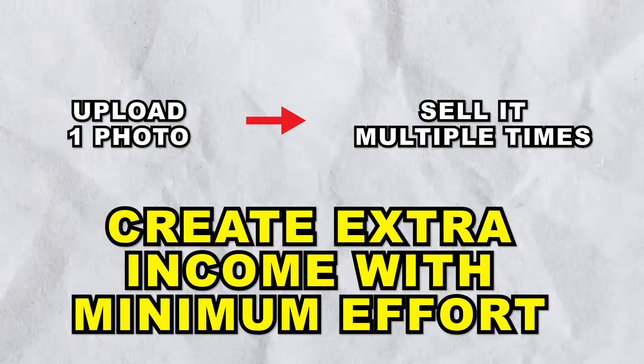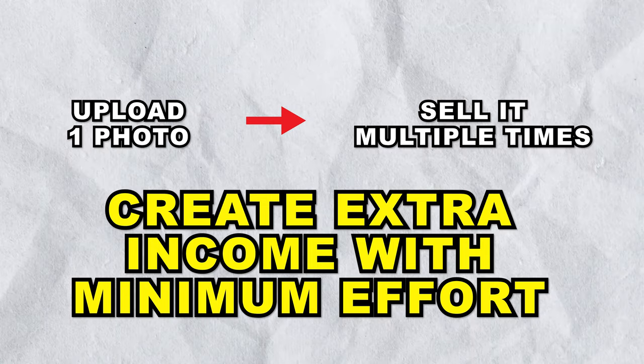For this tutorial, we're showing you how to create digital downloadable files. With this, you can basically upload one photo and then sell it multiple times in order to make extra income every month with little to no effort.